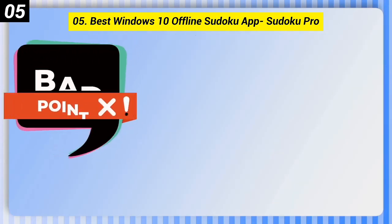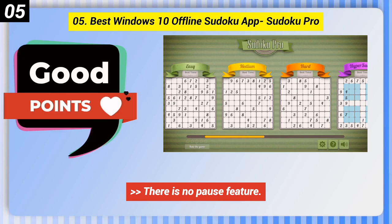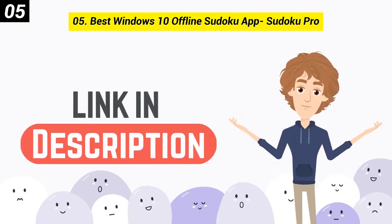Here are some bad points of this one: there is no pause feature, and the puzzles feel repetitive. You can check out the link in the description box.